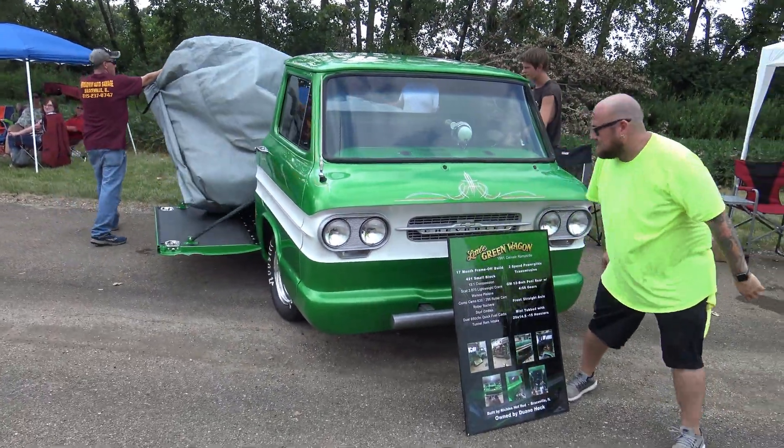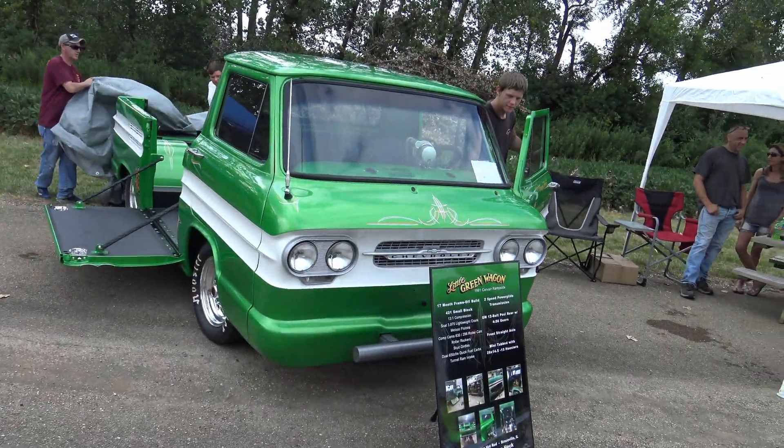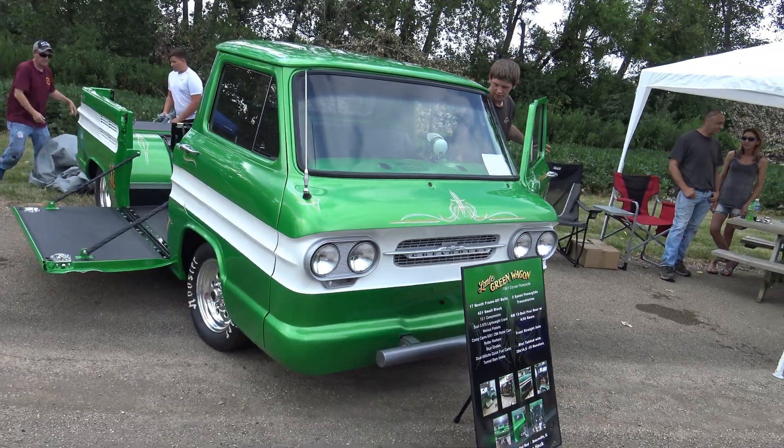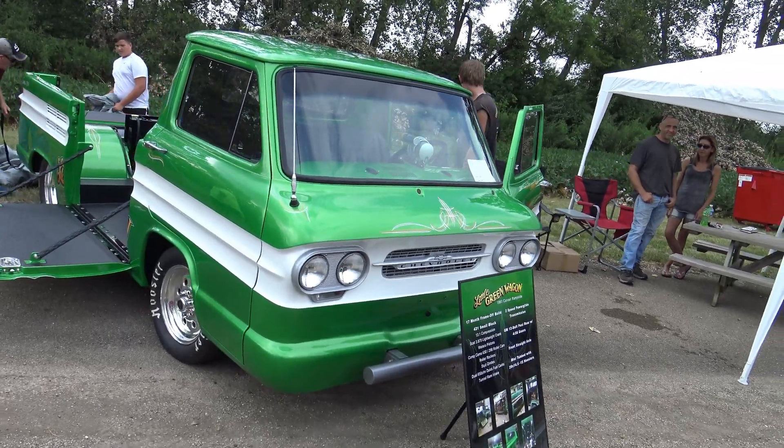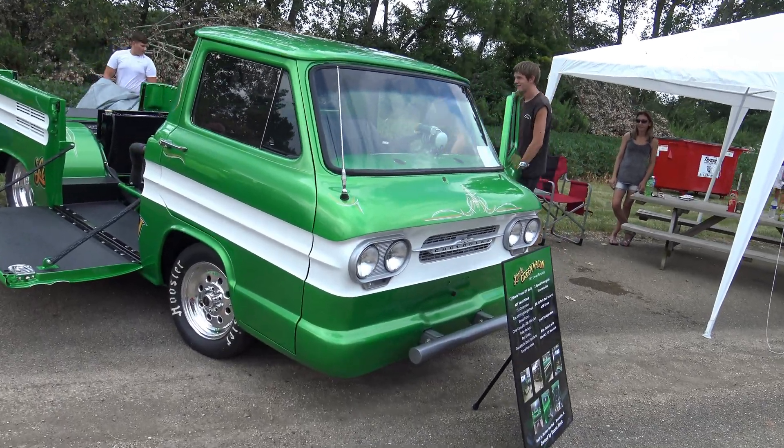Oh man, that thing is gorgeous. Absolutely gorgeous. Again, it's been a 17-month restoration, and they're going to actually start this up. If you walk over to that car, you'll notice the engine is actually in the back of the truck — something you just don't see every day.